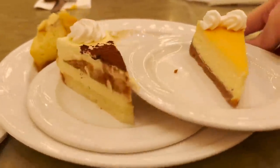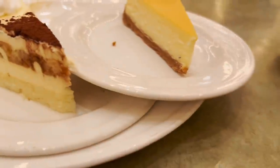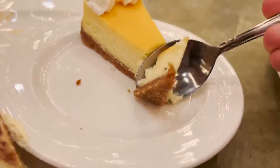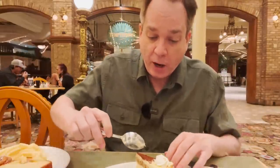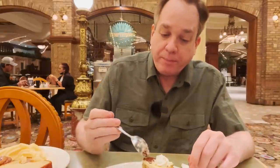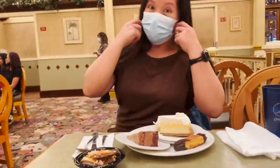The cheesecake and tiramisu look like probably some of the best desserts here. The cheesecake is fine. The tiramisu — yeah, that's really good. It tastes like tiramisu.